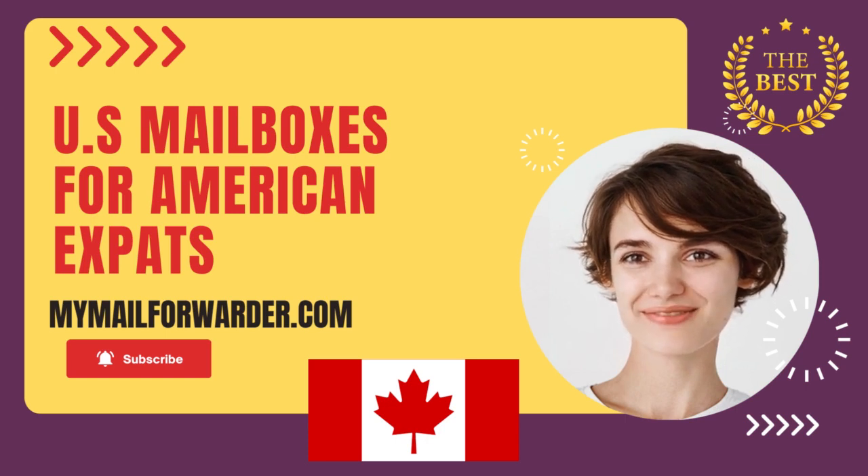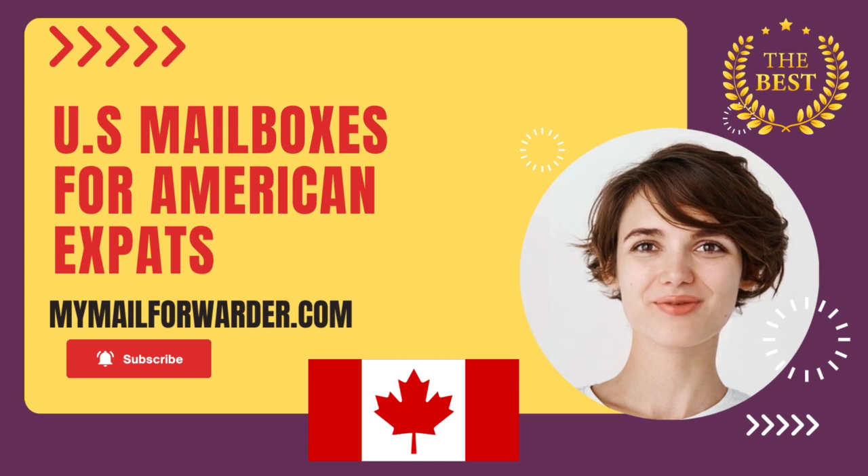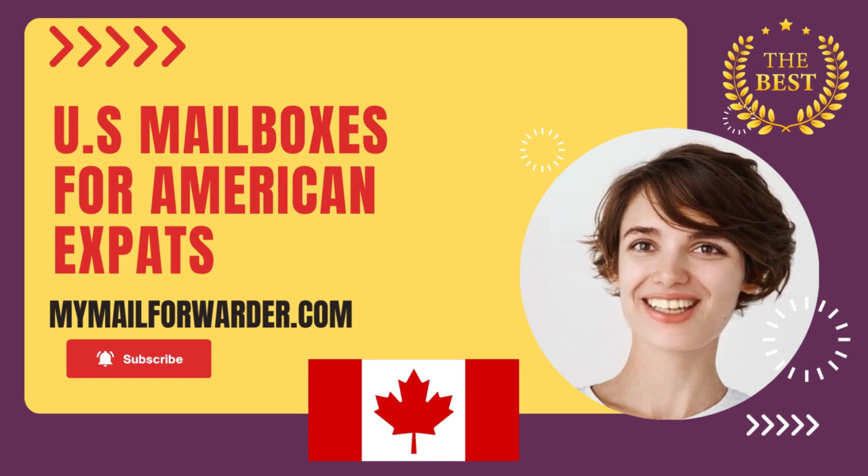Don't let distance get in the way of staying connected. With MyMailForwarder.com, you can maintain a U.S. address while living in Canada, so you can focus on the important things in your life. Sign up today and start taking control of your U.S. mail.